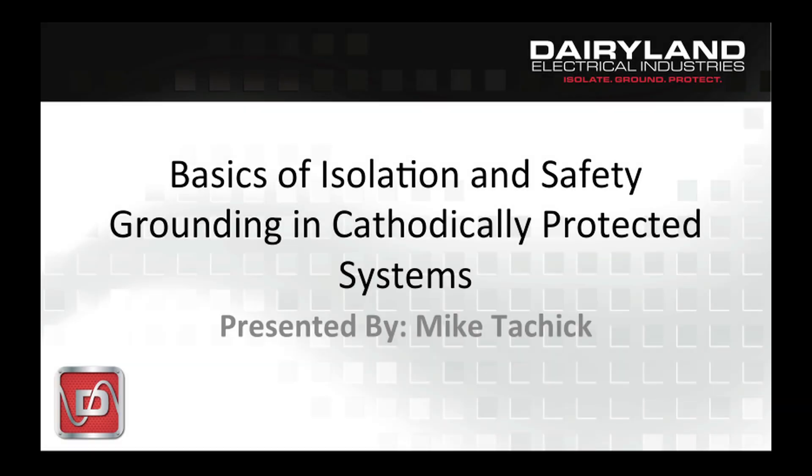Hi, I'm Mike Tocic, President of Dairyland Electrical Industries. Today we'll be having a short discussion on the basics of isolation and safety grounding in cathodically protected structures. There are important issues that must be addressed in order to have both a functioning cathodic protection system and one that's safe for personnel and the public.